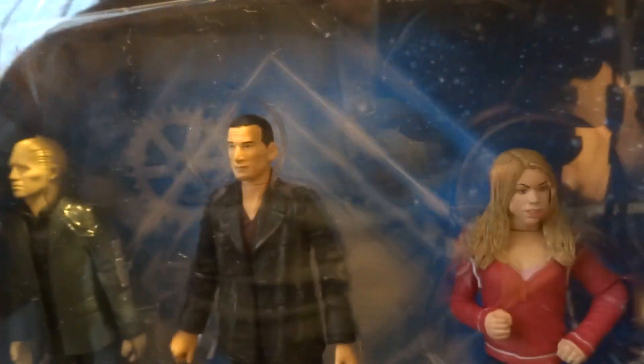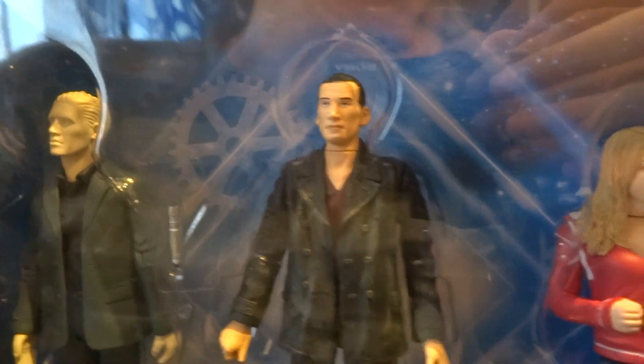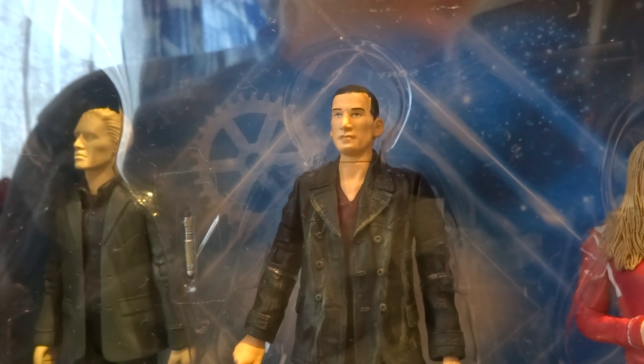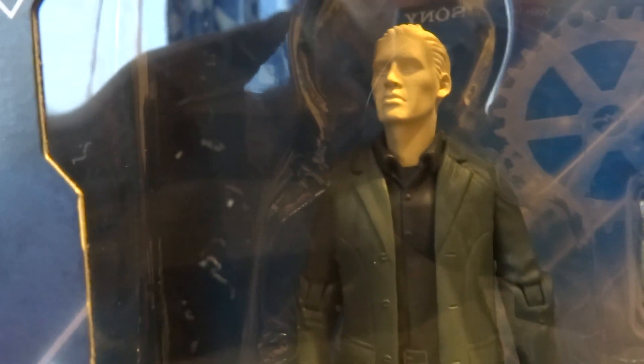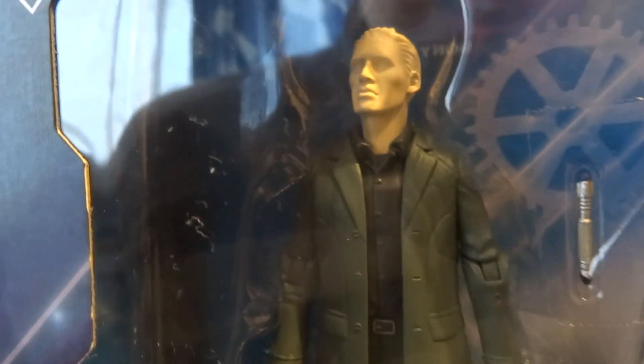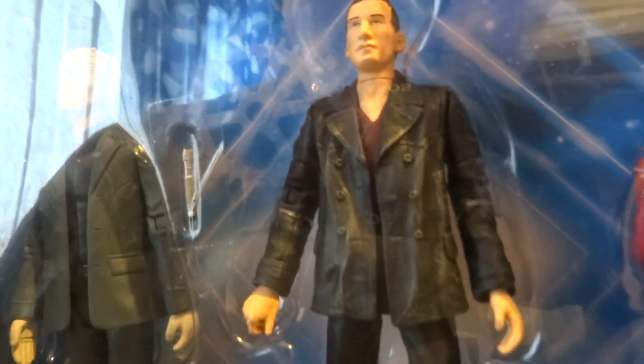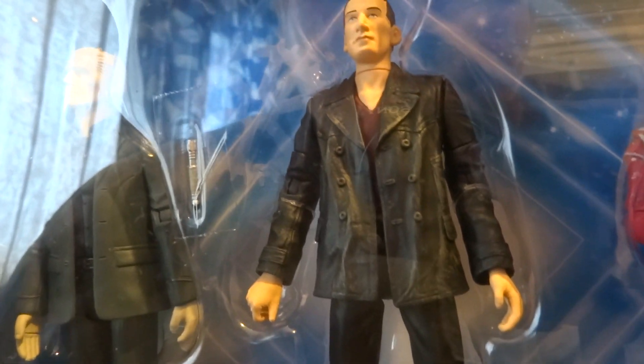Here we have the one that no one really wants or asks for — you could call it the Ninth Doctor set or the Rose set, because all the figures are from 'Rose.' The most interesting one is the Auton — not a Roman Auton, just a regular Auton. This one was actually a later release; it might have been an exclusive to America. It's a nice variant on an Auton, unfortunately still with the old-fashioned hand where you have to twist it.